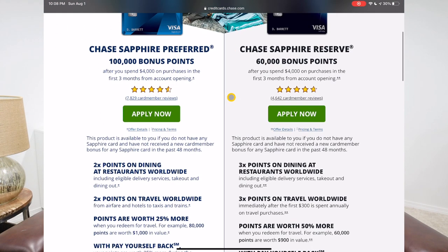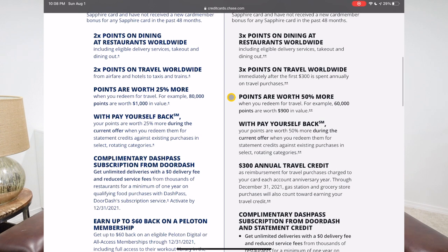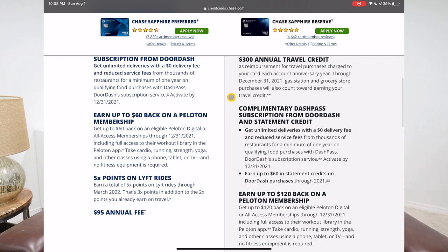None of the card's perks have changed: two points on dining, two points on travel, and your points are worth 25% more when redeemed through the Chase travel portal. There's also the Chase Pay Yourself Back feature, some DoorDash perks, a Peloton membership credit of $60, five points on Lyft rides, and of course a $95 annual fee. This is honestly a phenomenal card — one of my go-to cards in my wallet at all times.